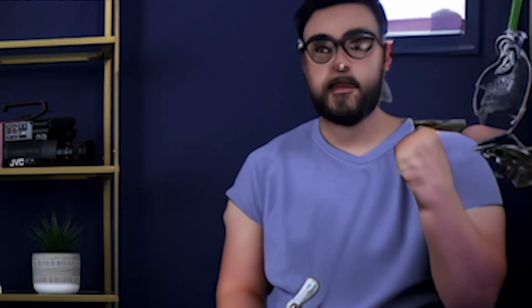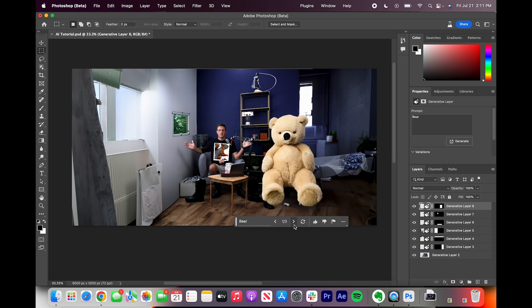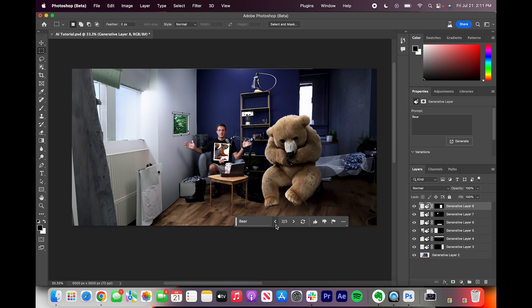Now let's create a shot that you couldn't even get in a camera. How about there? We'll see what happens. Wow, it looks like it is right there with me. That's crazy.